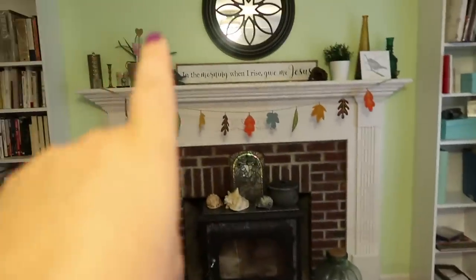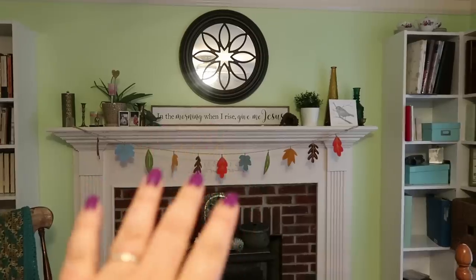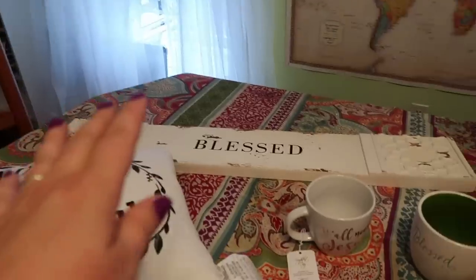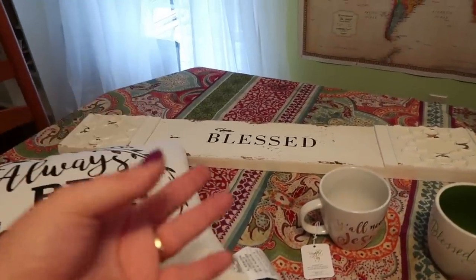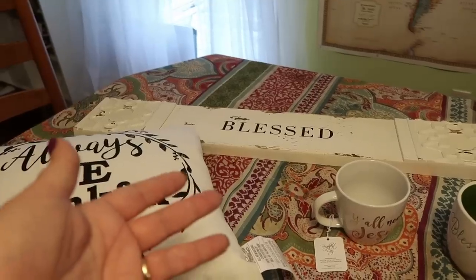One of my favorites is the one up there - it says 'In the morning when I rise, give me Jesus.' Love it. So if I could have 10 of those, I would. I was actually looking for something that maybe didn't have wording on it, just because I don't want to overdo it. But then again, I love it.